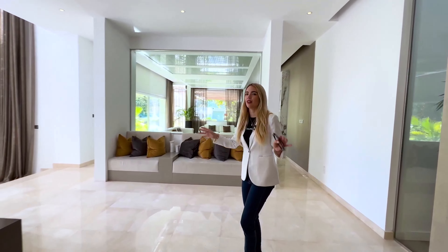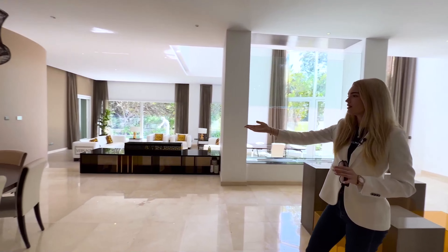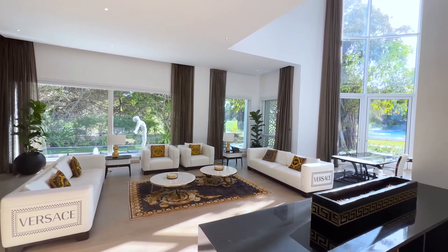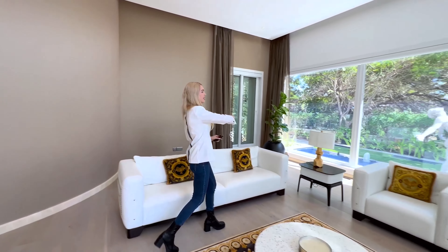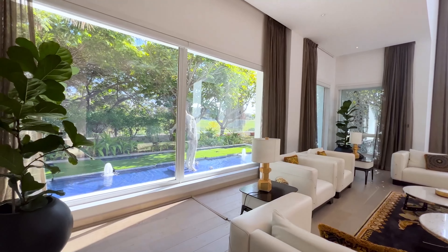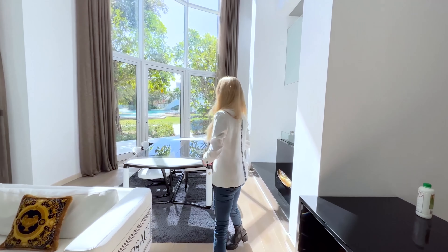We have here our first bedroom downstairs, and we come into this huge living room where we have a lot of areas for dining on the left side. Our big living room here is opening up to the absolute fantastic view. We have poolside water features with the statue, so many trees, so much nature. I love it, and all these long windows bring so much light into the room.